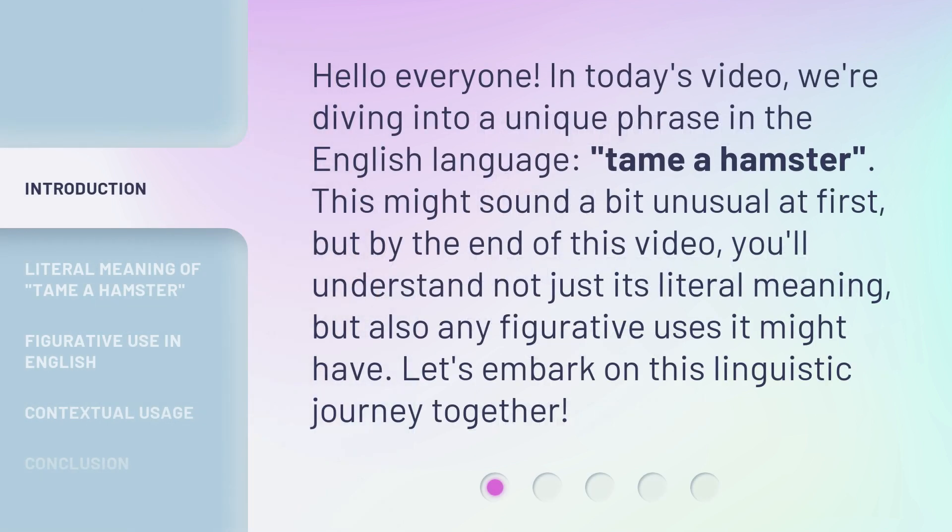Hello everyone. In today's video, we're diving into a unique phrase in the English language: tame a hamster. This might sound a bit unusual at first, but by the end of this video, you'll understand not just its literal meaning, but also any figurative uses it might have. Let's embark on this linguistic journey together.